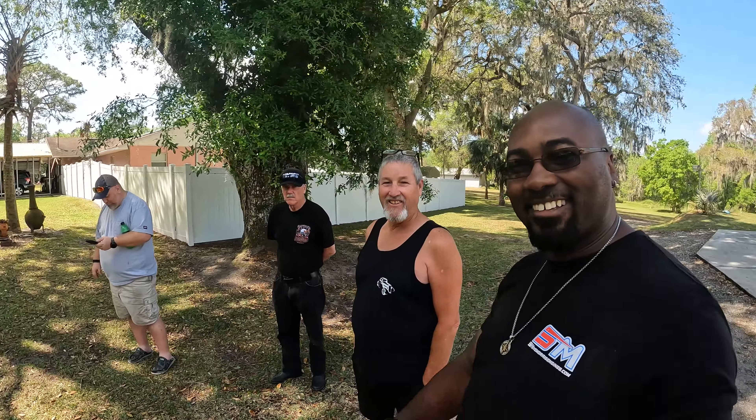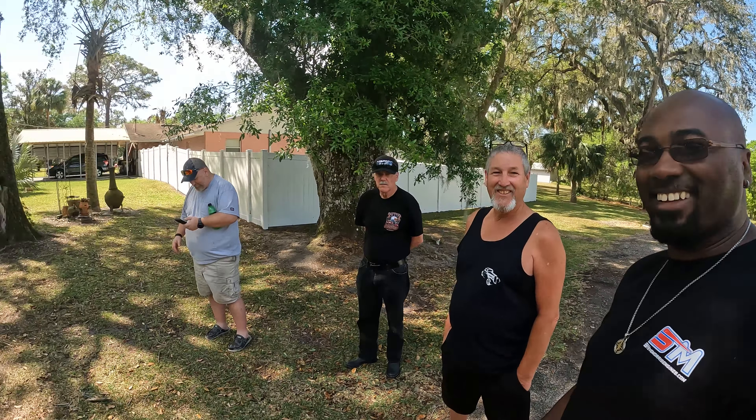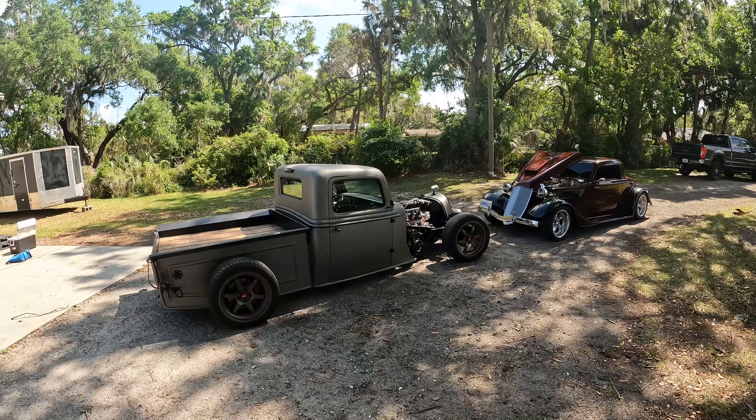Hey, Dave Smith sponsored this video — come on now. Good comparison between the two vehicles.